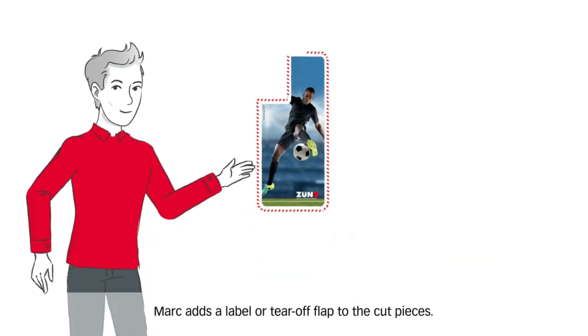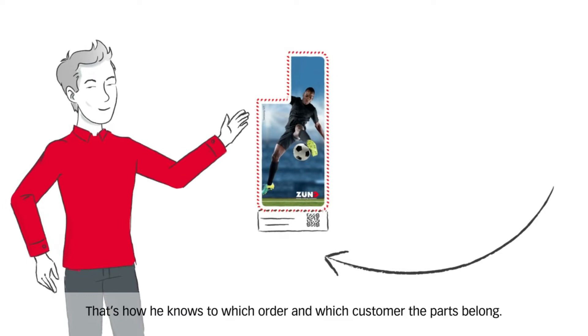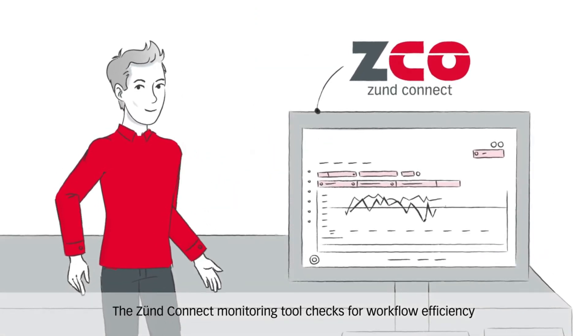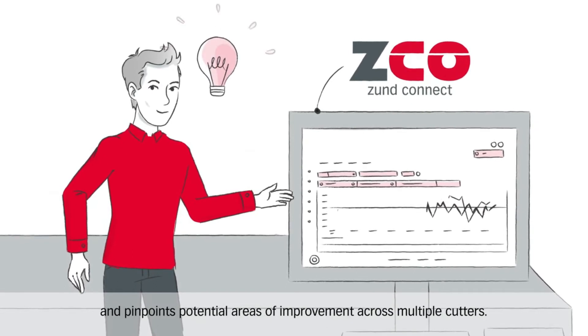Mark adds a label or tear-off flap to the cut pieces — that's how he knows to which order and which customer the parts belong. The Zunt Connect monitoring tool checks for workflow efficiency and pinpoints potential areas of improvement across multiple cutters.